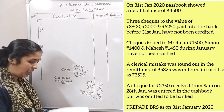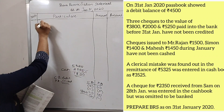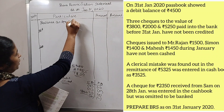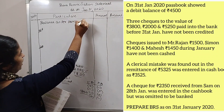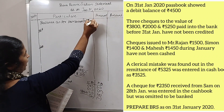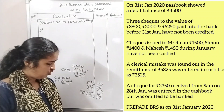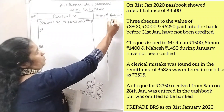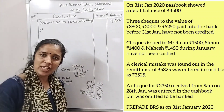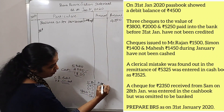This is the overdraft balance problem. Balance as per pass book — overdraft. We need to determine the overdraft amount and work through the pass book balance to reconcile the accounts.